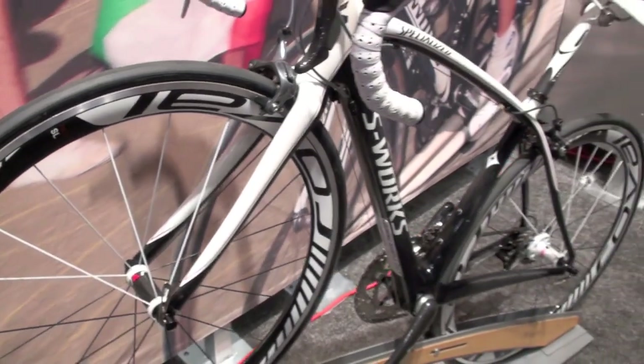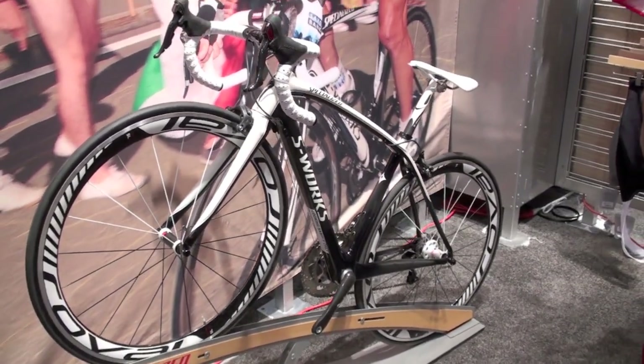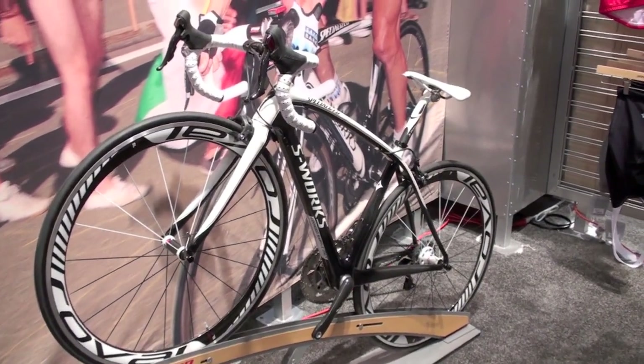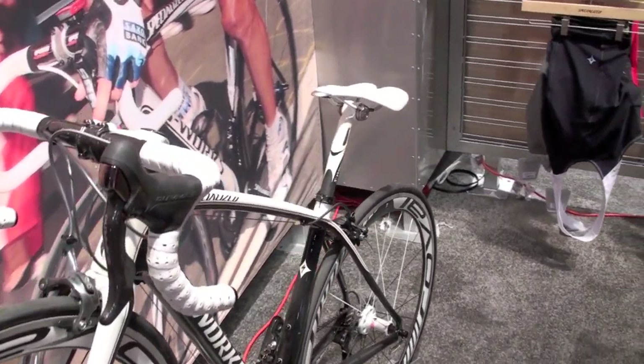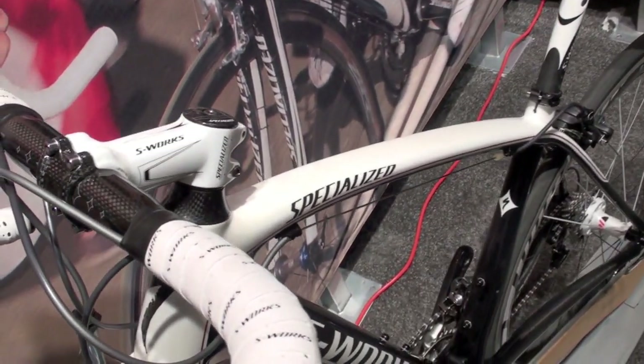The size 44 still runs a 700C wheel. We've had the Ruby in the past, which has been tried and tested with the Victory Brewing Team and Erin's Team more recently. Now they've got a full-on race bike competitive with any of the guys out there. The Amira here is the only women's bike ever to win the Specialized World Championship lunch ride.